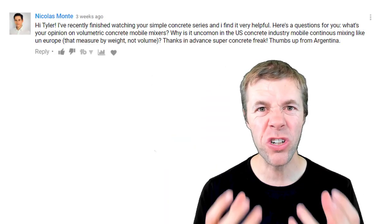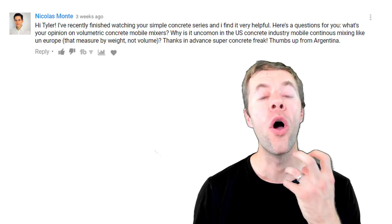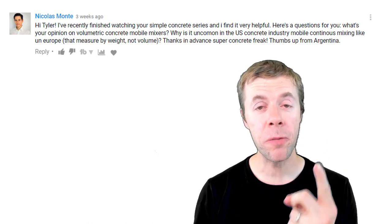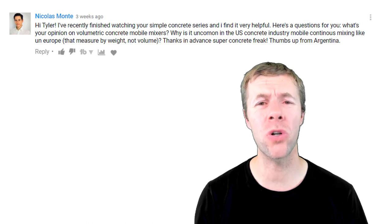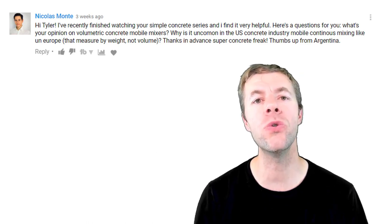Hey concrete crazies, my name is Tyler Lea and I'm obsessed with concrete. Today in this video we're going to talk about truck mixers versus volumetric mixers — the differences between the two — and I will make a prediction about the future of mixing concrete. This is a question from Nicholas. Thank you so much Nicholas for the question. He wanted me to compare truck mix concrete versus volumetric concrete and wants to know why more volumetric mixers aren't used in the United States.